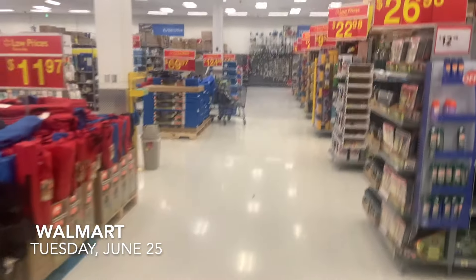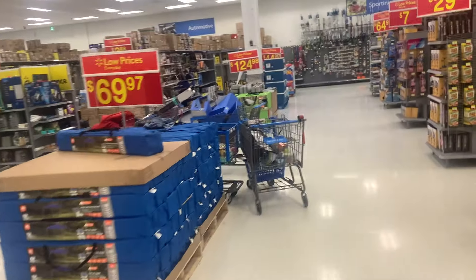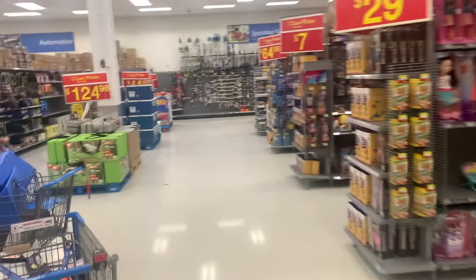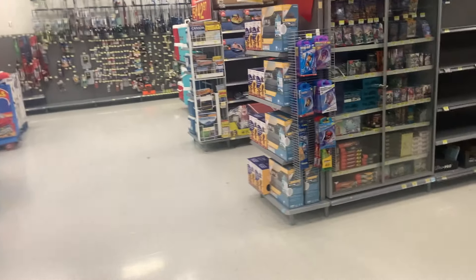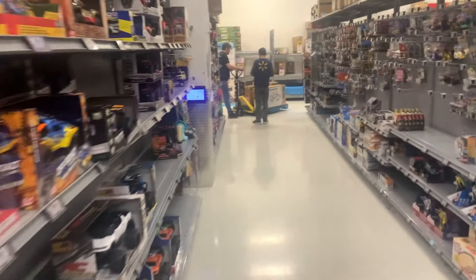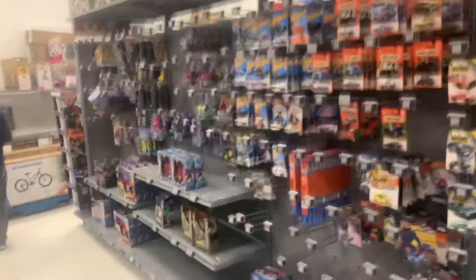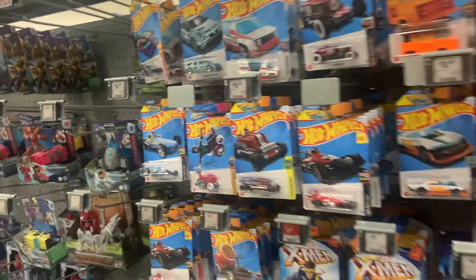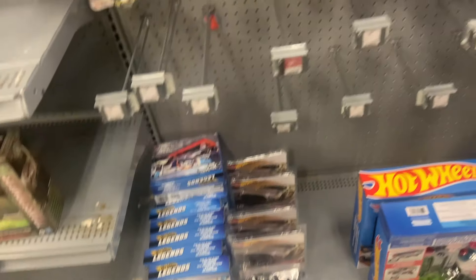Just at my local Walmart here, seeing what kind of stuff they have. It's a Tuesday night. Hopefully they have something new. Just coming down to the aisle here. No new main lines, nothing new.